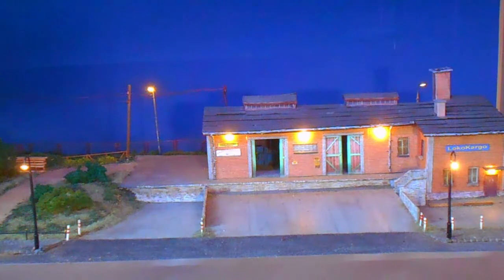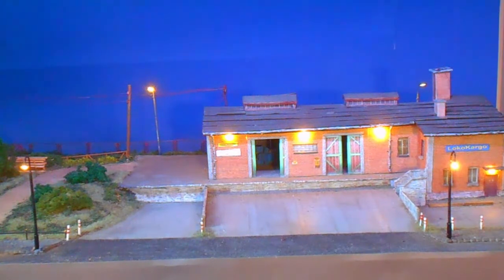Below the video are links to tutorials on making this diorama, the buildings, lights, scenery, and controlling the lights. There are wiring diagrams and parts lists as well.